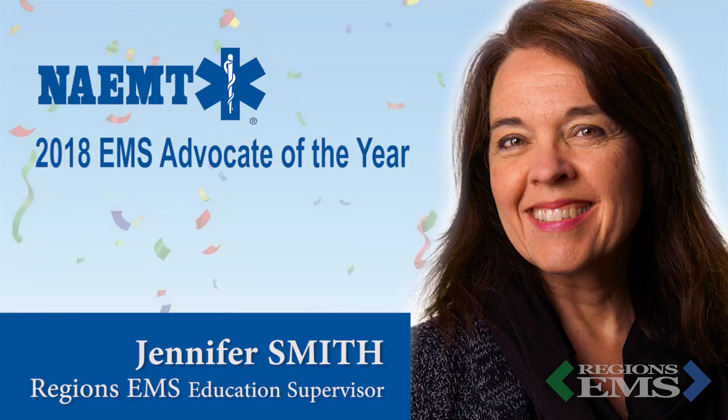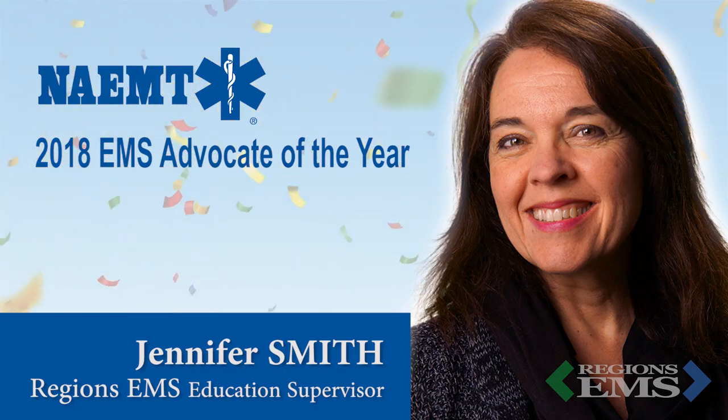Jennifer was recognized for her work on the Wisconsin EMS Association's Board of Directors and her work advocating for EMS in the state of Wisconsin and at a federal level. Jennifer is going to be honored at a ceremony in Washington, D.C. on April 11th for EMS on the Hill Day. So congratulations, Jennifer, and thanks for all you do for EMS.